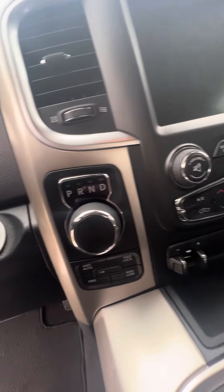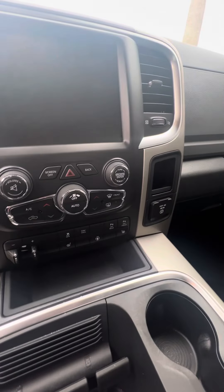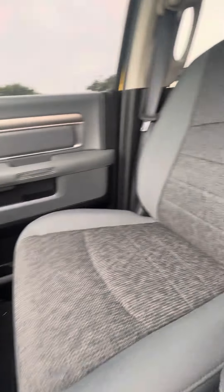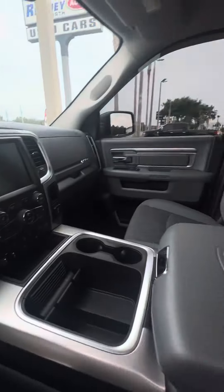This is your shifter control — park, reverse, neutral, drive. Nice touch screen, dual air conditioning, heated seats, four-wheel drive. The passenger seat, which gets used second most, has no rips, no tears in the seats, no damage to the dashboard. Beautiful, beautiful truck.